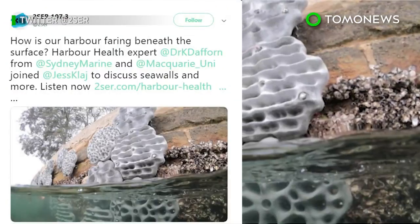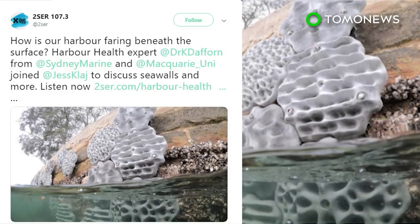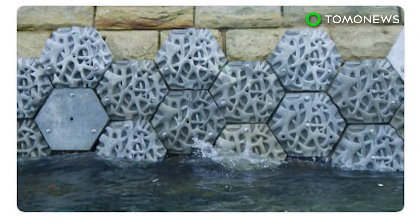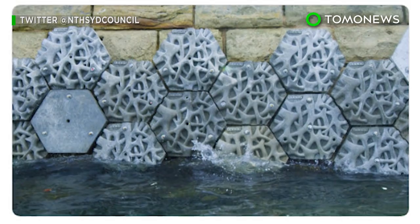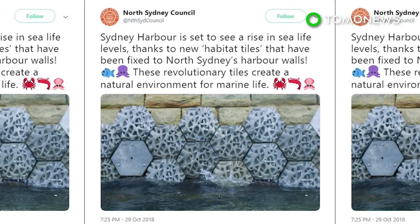Volvo is working on what it calls living seawalls, which mimic the structure of mangrove roots to recreate habitats for marine life that were once supported by mangrove trees. It is building one living seawall in Sydney, Australia, where half of the coastline is now comprised of artificial seawalls.